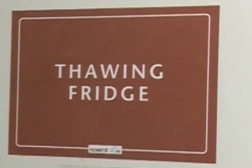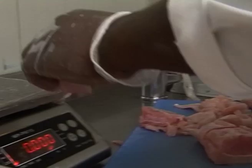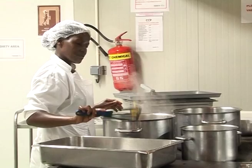All meat and fish will be defrosted in their respective thawing fridge. The meat or fish will then be sliced or portioned before the cooking process. All data is recorded to ensure full traceability of the meals produced.